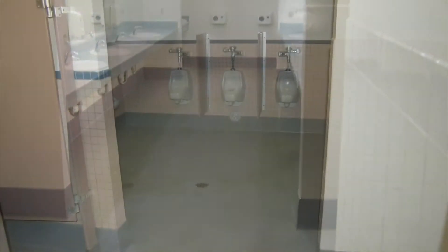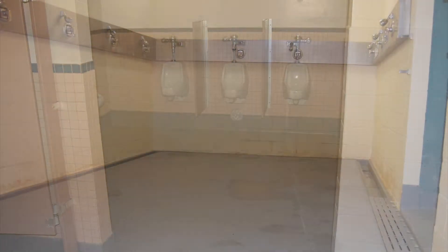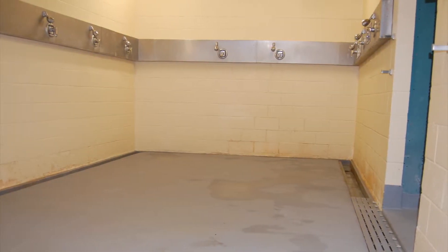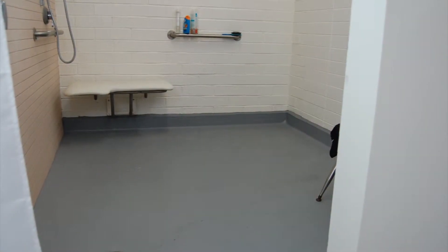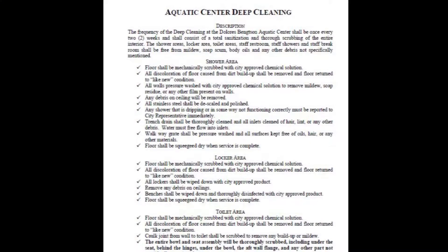The intent of this contract is to keep the locker rooms, shower areas, staff areas and staff locker rooms clean, sanitary and free from dirt buildup, mildew, mold or any other debris that may be present. This facility is highly scrutinized by the public and I would encourage you to read and thoroughly understand the cleaning requirements laid out in the RFP.